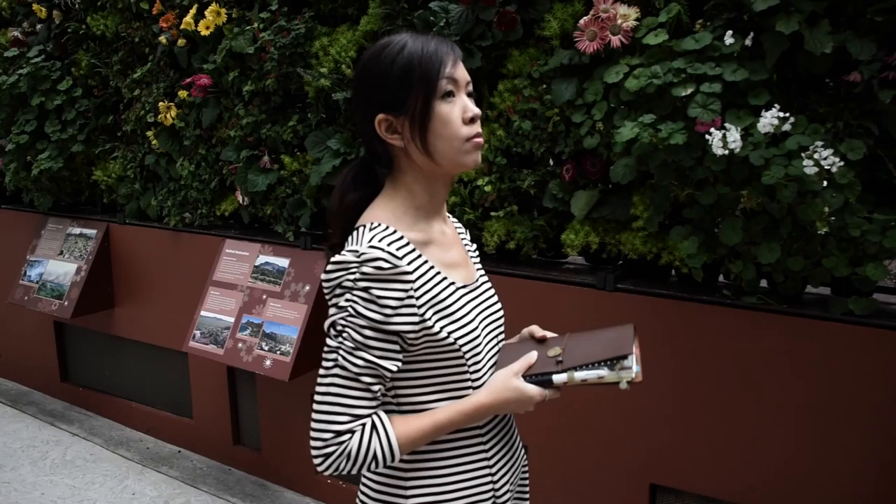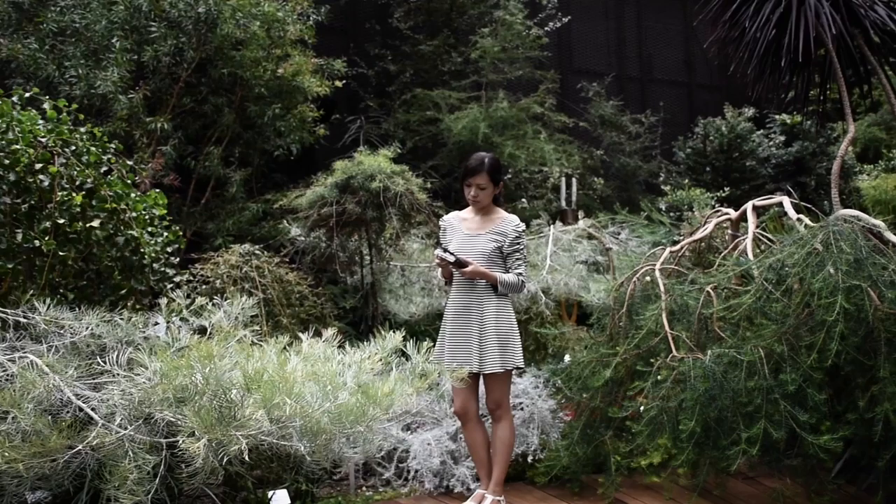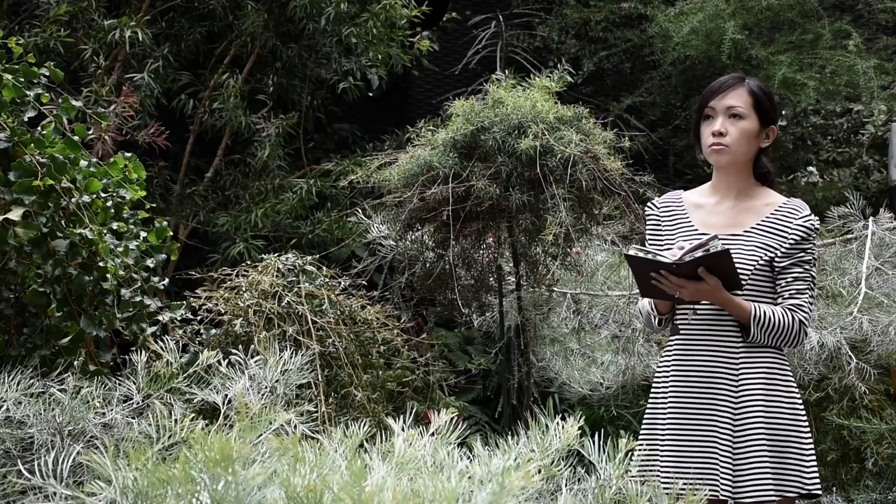It goes way back to 10 years ago when I started out as a scrapbooker. Gradually I ran out of storage space as well as the time to make large pages documenting our special moments or events. I was constantly searching for a platform — or rather a tool — where I could continue to document the bits and pieces of our life, yet not feel intimidated by the skill, work, and time involved.